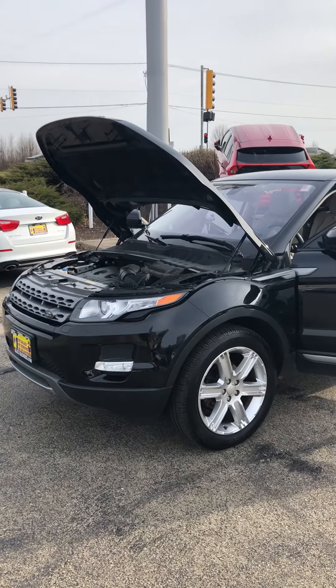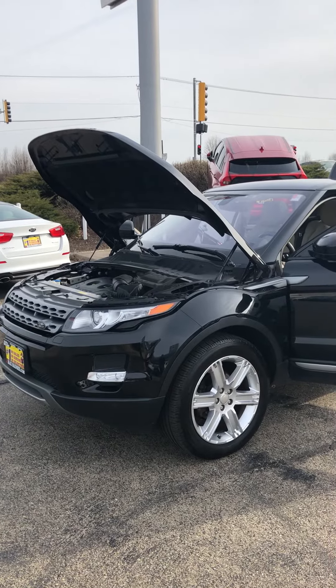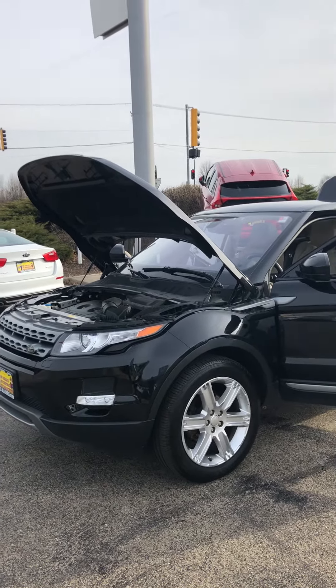Hey there, this is Josh over at Max Madsen Mitsubishi, just doing a quick walk-around video of the 2014 Range Rover Evoque we have available here.